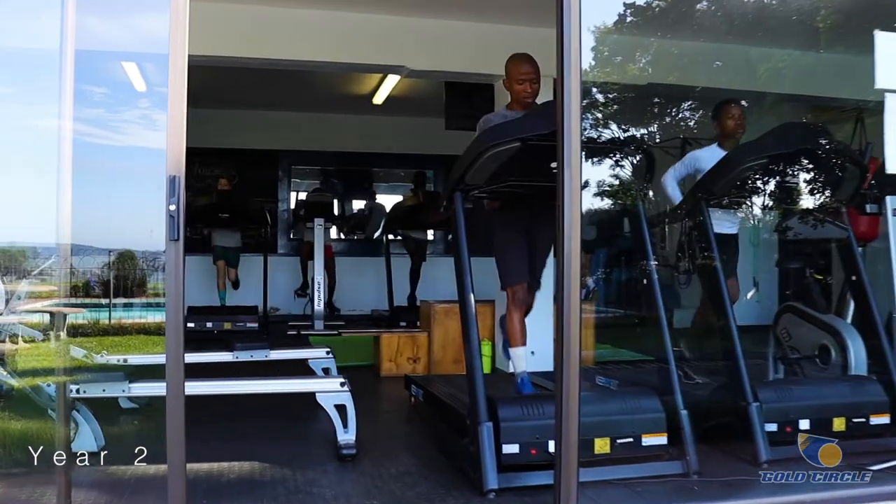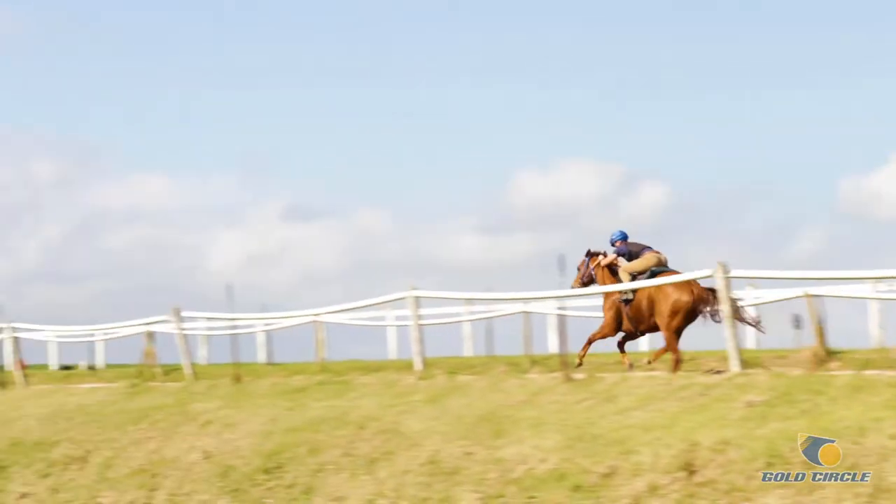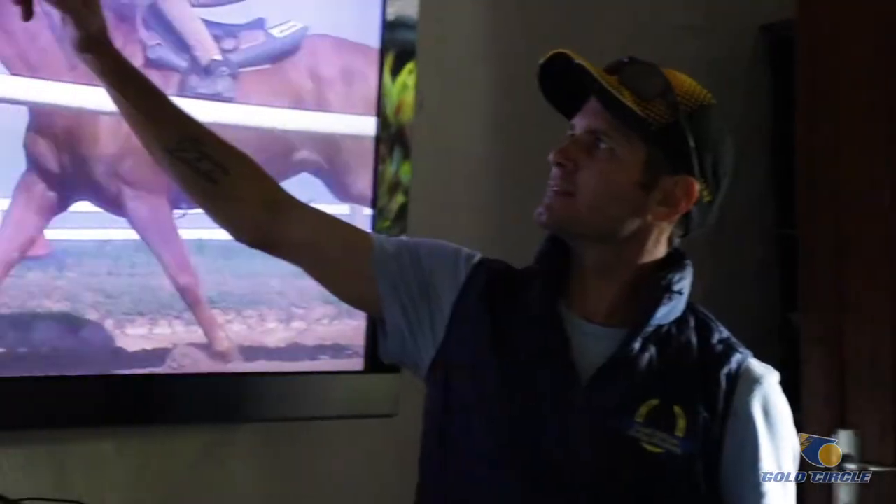In their second year, we're basically getting them ready for race riding. Their work program intensifies, they do a lot more Equicizer work, they do something called pushing practice, which is with our academy horses, and we take them up to the main tracks here, and we teach them how to push the horse like when they're in the finish in the race.